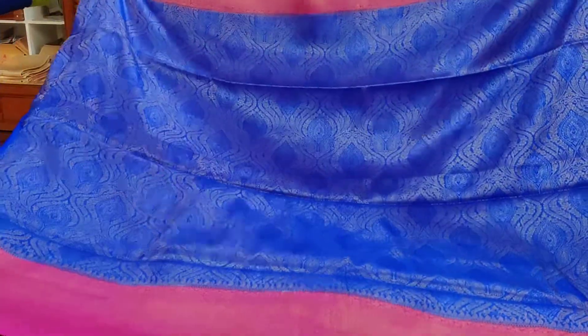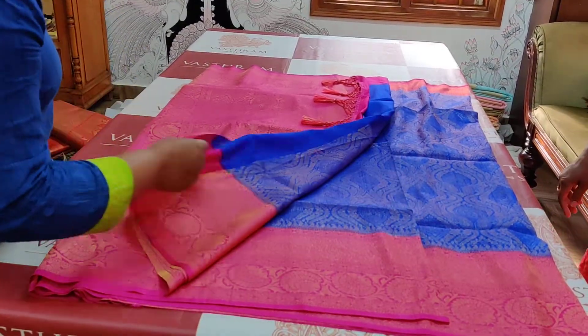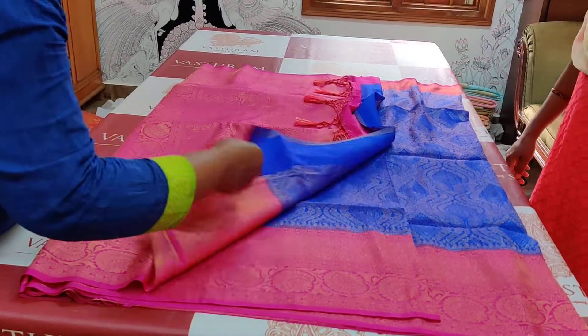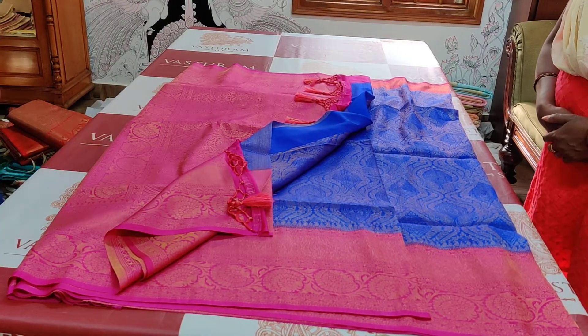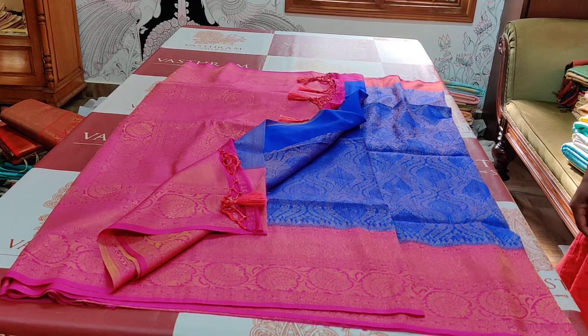Here is the close-up look of the saree — saree motifs all around. Do visit our website, and always contact our support team if you have any requirement. We would be happy to serve you. Thank you.